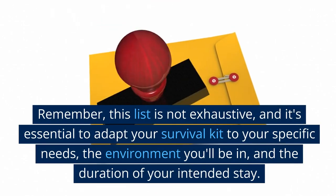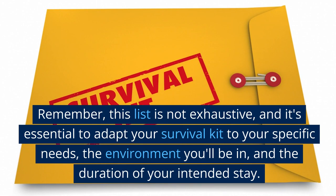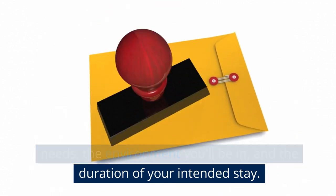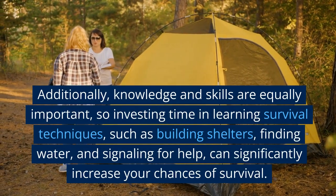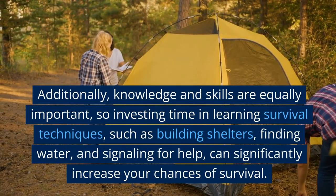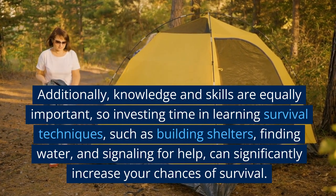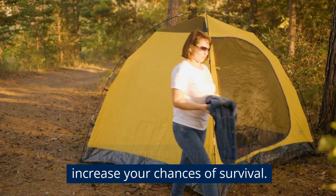Remember, this list is not exhaustive, and it's essential to adapt your survival kit to your specific needs, the environment you'll be in, and the duration of your intended stay. Additionally, knowledge and skills are equally important. Investing time in learning survival techniques, such as building shelters, finding water, and signaling for help, can significantly increase your chances of survival.